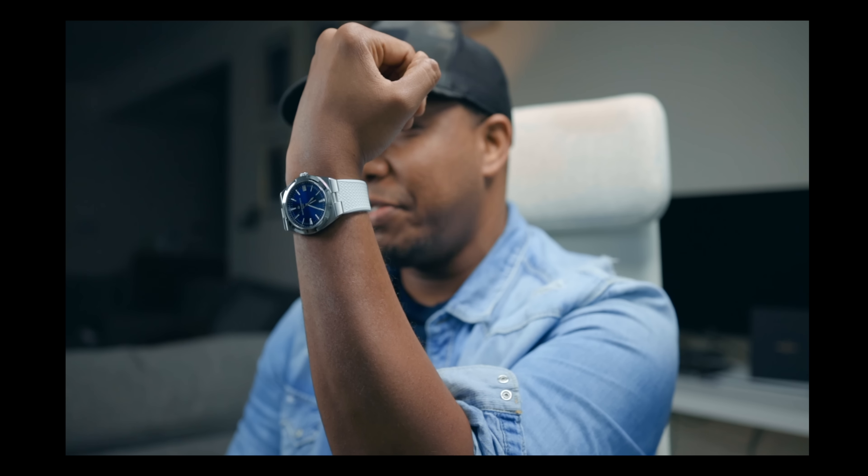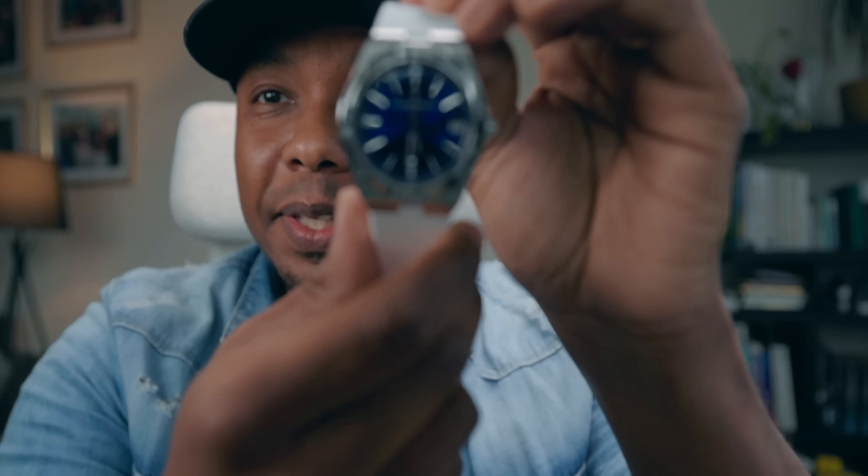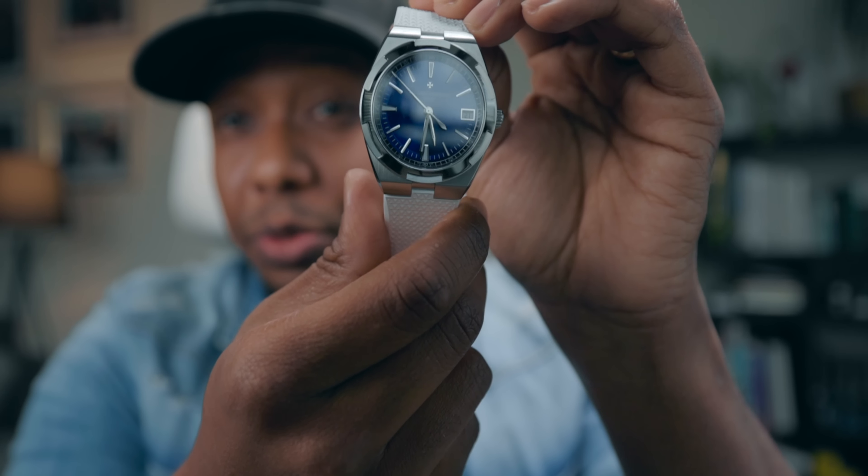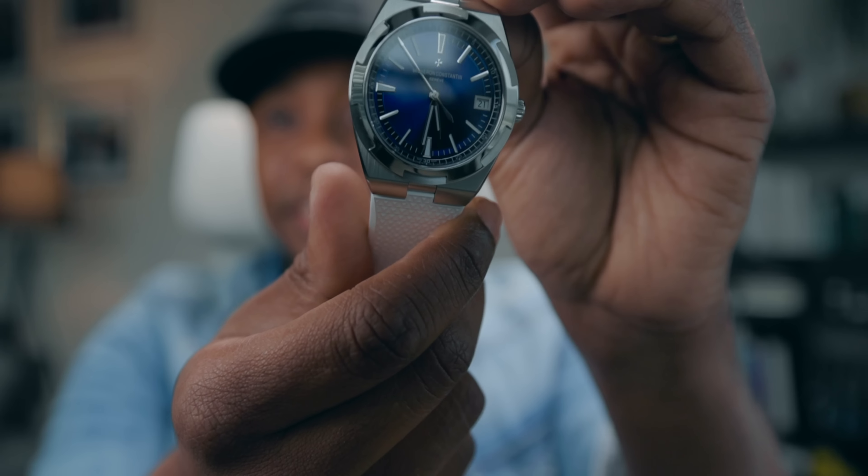This is the 41mm case — we don't mess about with 37, that's not us. This is the same exact Vacheron 4500V Overseas that I talked about previously in rose gold, except of course this is in stainless steel. So this is a little bit more of an everyday watch. I'm not going to go through the specs again because it's just pointless.